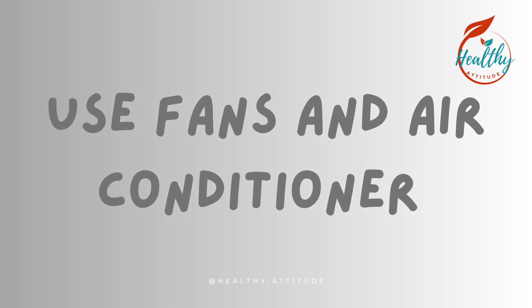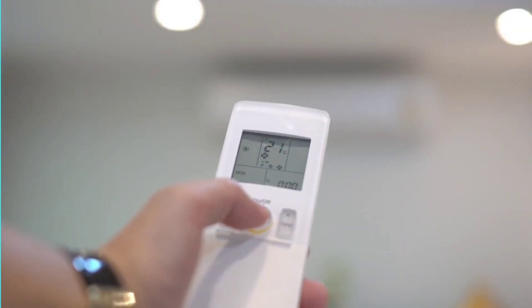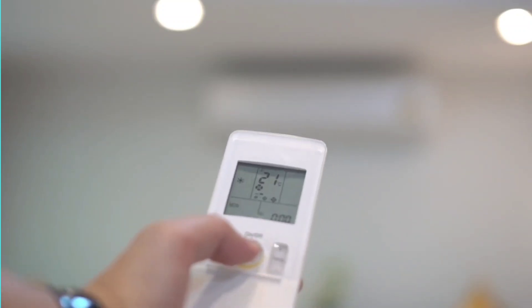Tip 4: Use fans and air conditioning. Keep your living space cool with fans or air conditioning. If you don't have A.C., spend time in air-conditioned public places.